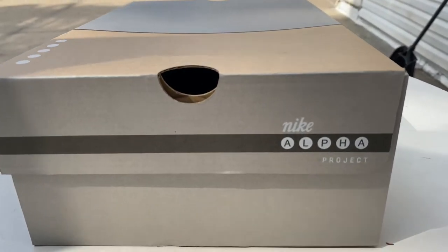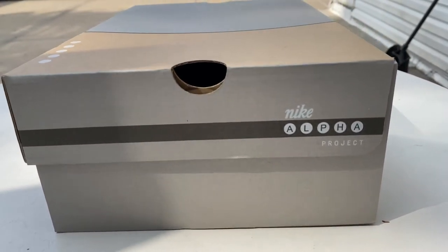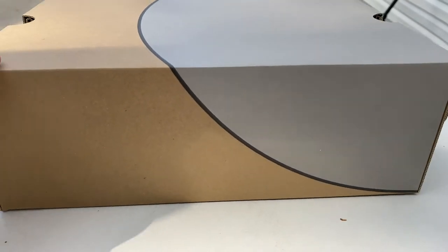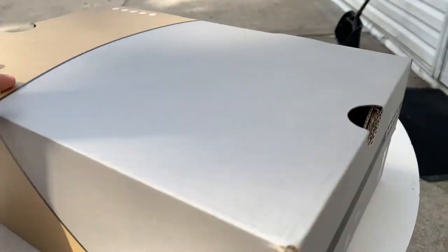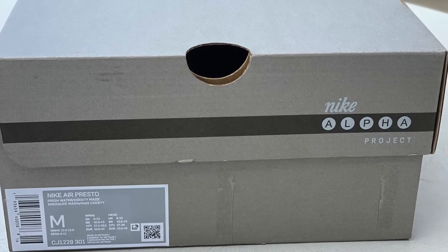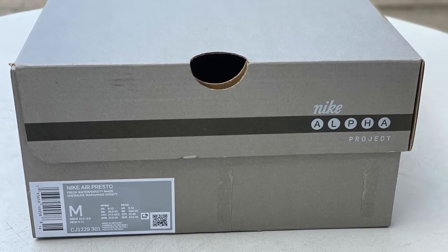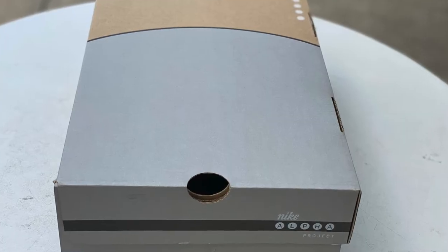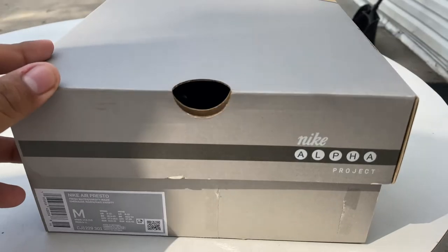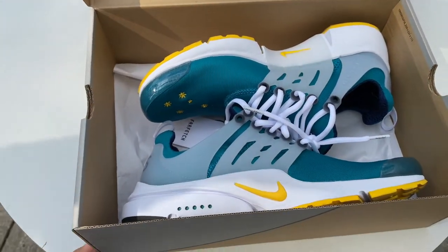Once I really got my hands on them, I started to see the difference between this colorway and any other. As you can see, the box is much different from a regular Presto box — usually it's all red or orange-ish. This one is a nice gray, different shades of gray, and it has the four or five dots like the Presto has on the midsole. This box is really one of a kind.